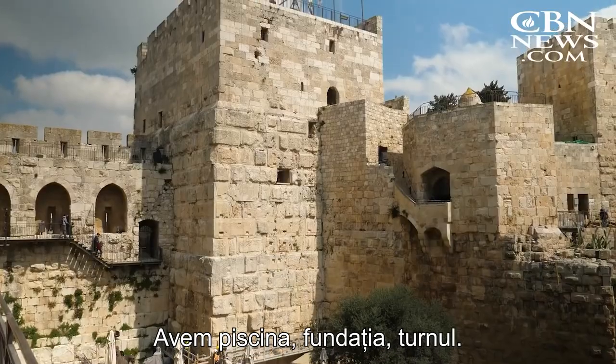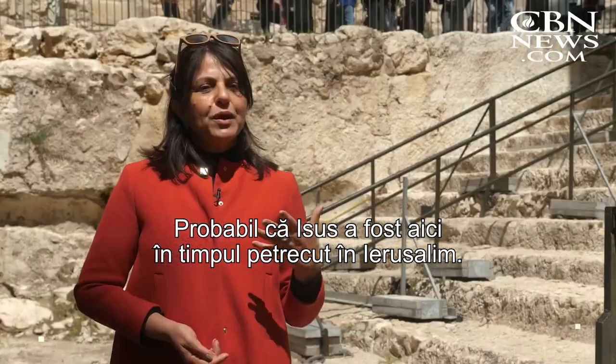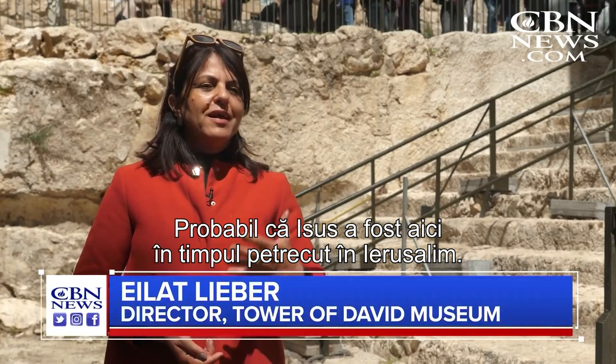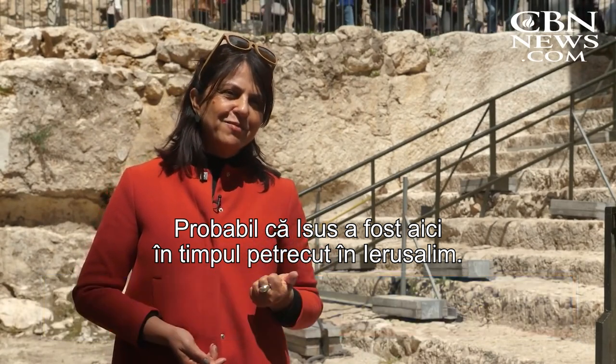We have the pool, the foundation, the Phasael Tower. So we probably know that Jesus was here during his time in Jerusalem.